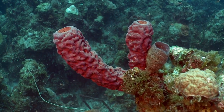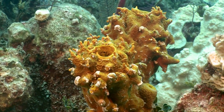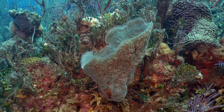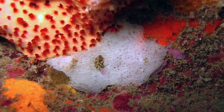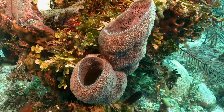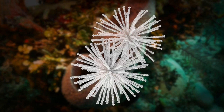Sponges are animals — primitive and simple. They don't have true specialized or differentiated tissue like a heart, a brain, or a liver, but they do have differentiated cells. Depending on the type or class of sponge, the skeleton can be made out of silica or calcium carbonate.